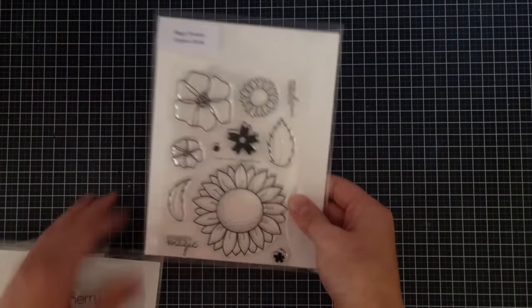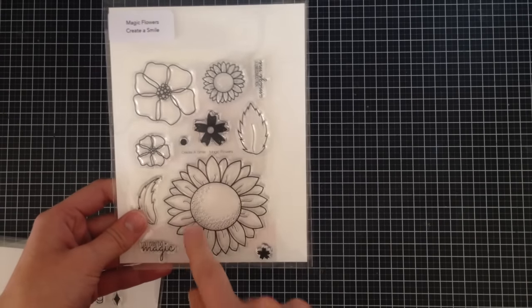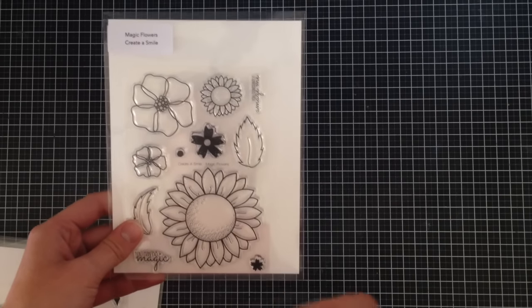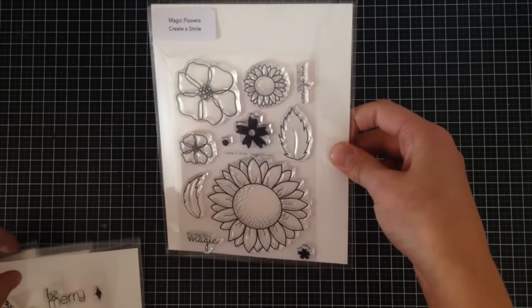I got the Magic Flower Stamp from Create A Smile. I just love their flower stamps — they're so versatile. I love being able to watercolor these, color them with Copics, and get some really awesome depth with them. Maybe do some embossing with them as well.